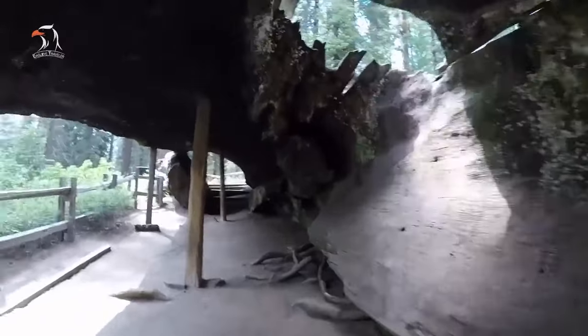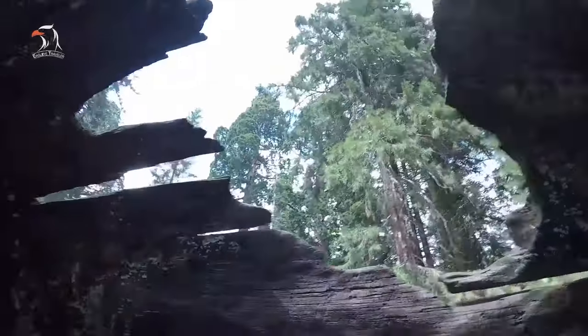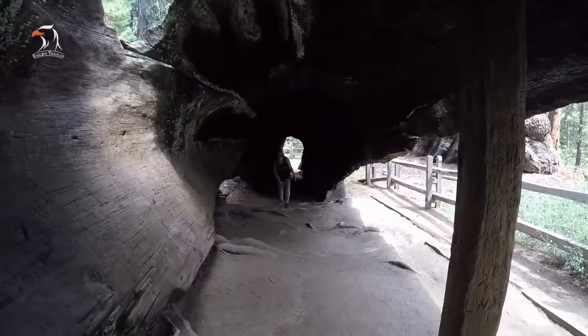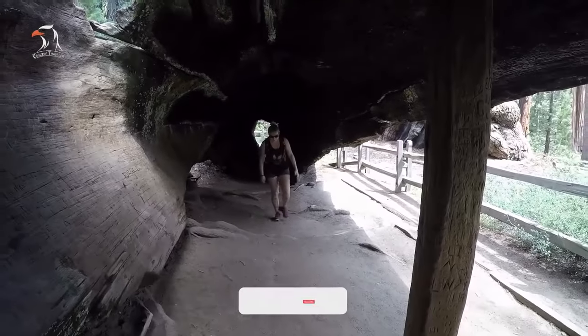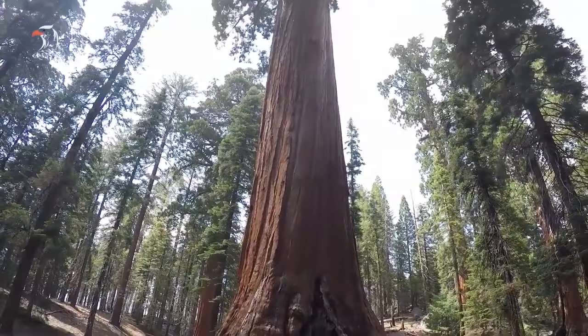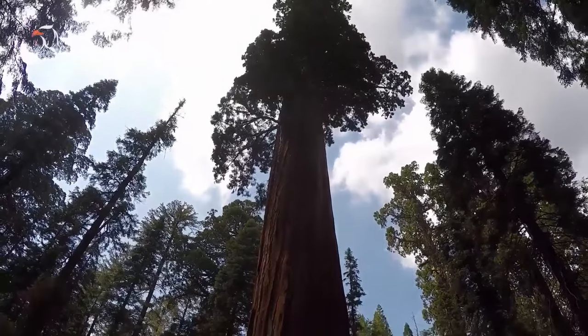The estimated weight of its trunk is 565 tons, and its approximate age is between 3,000 and 4,000 years old. You can enjoy walking among the towering trees in Grant Grove. There are fewer sequoias here than in Giant Forest, but the trees in this grove are even taller overall.